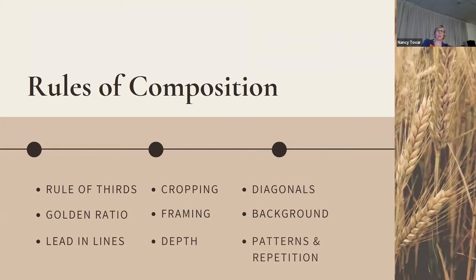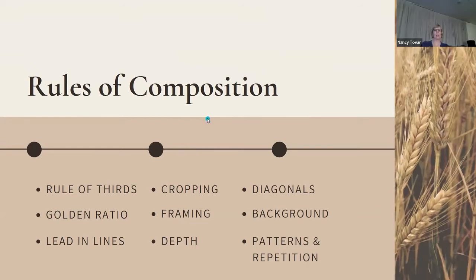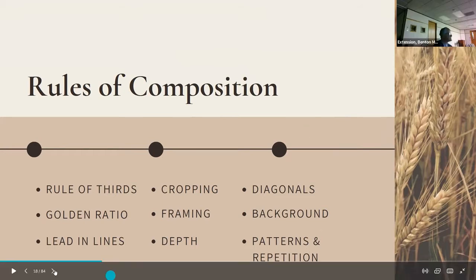Composition: when I started to study my photo books, some guides say there are six rules of composition, some say there are twenty. The ones I consider most important are: the rule of thirds, the golden ratio, lead-in lines, cropping, framing, depth, diagonals, background, pattern, and repetition. I'll give you examples of each of those.